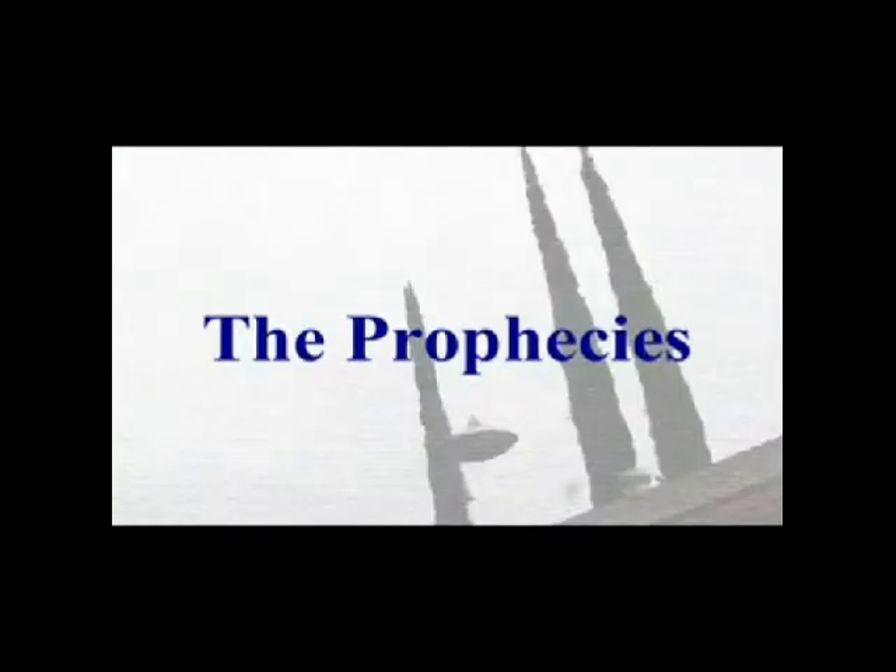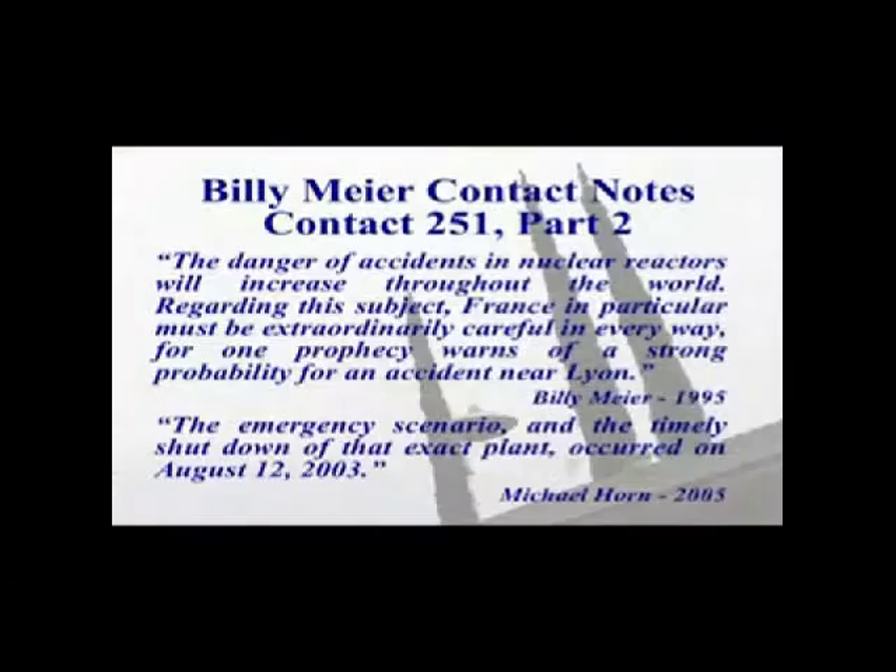This next prophecy is one that Meyer and his followers claim is the best case example demonstrating the accuracy of his predictions, and therefore the ultimate proof that he is in contact with extraterrestrials. The prophecy reads: 'The danger of accidents in nuclear reactors will increase throughout the world. Regarding this subject, France in particular must be extraordinarily careful in every way, for one prophecy warns of a strong probability for an accident near Lyon.' The first thing to be aware of is how vague the actual prophecy is — it doesn't say there will be an accident, only that there might be one at some point in the future. However, in 2005, Michael Horn stated that this prediction actually came true.